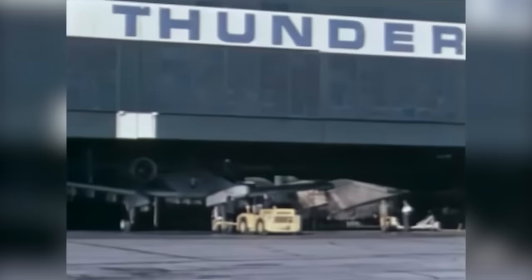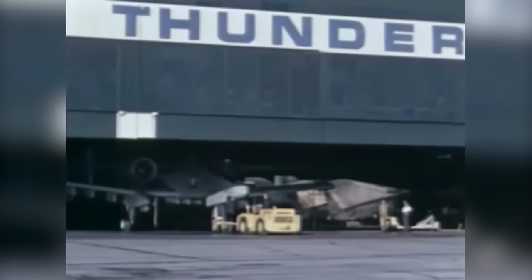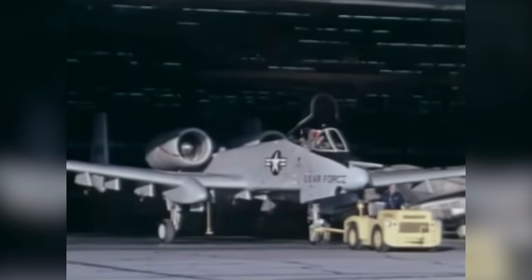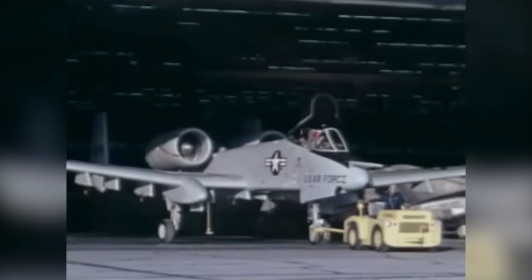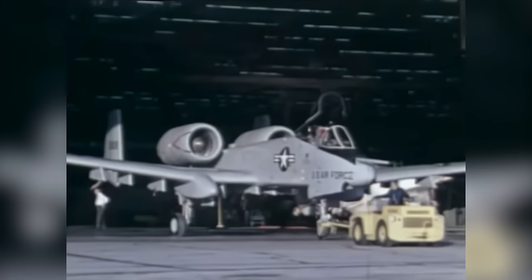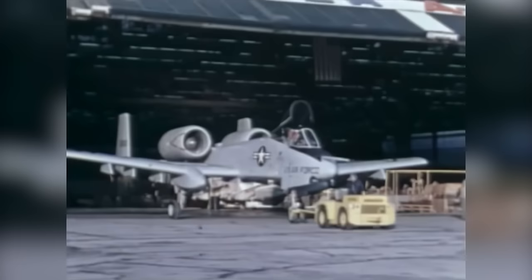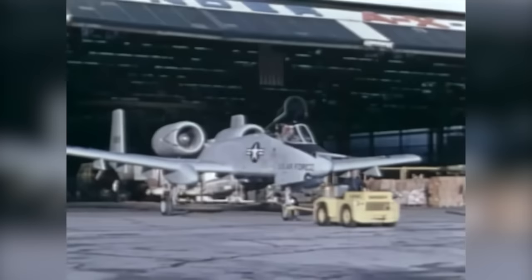In January 1973, the Fairchild Republic Corporation unveiled the airplane the Air Force and the Army desperately wanted — the A-10 Thunderbolt II. It was not a pretty sight, but it was exactly what the military needed. The conflict in Vietnam had painfully illustrated the need for a new aircraft to handle the difficult task of close air support, a role the A-10 was methodically designed to perform. This task is one of the most difficult in all of aviation — the warthog must loiter around the battlefield while providing support for ground forces and destroying enemy tanks, vehicles, and artillery, all at low altitudes under heavy enemy fire.